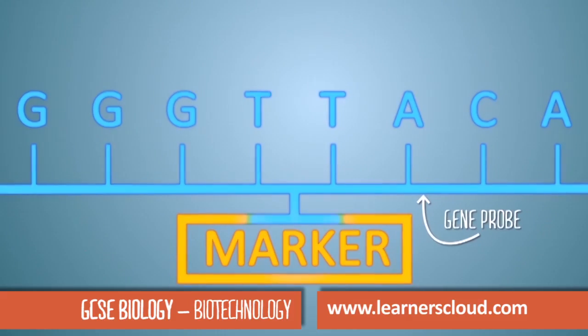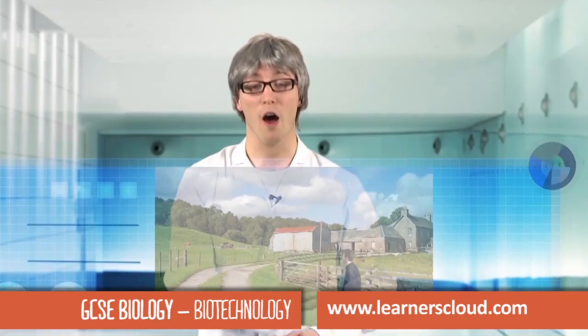First of all, you have to create a gene probe, and how they are used to produce products on a large scale.